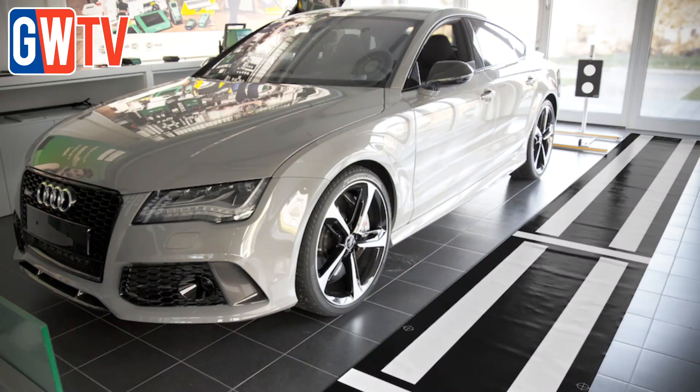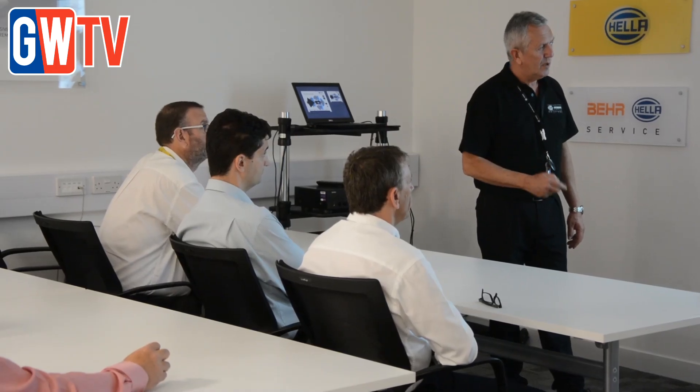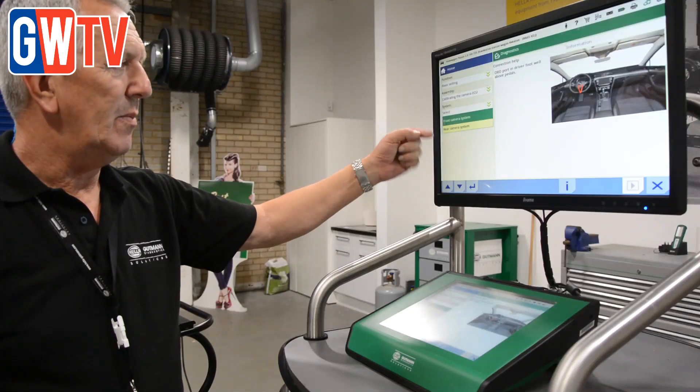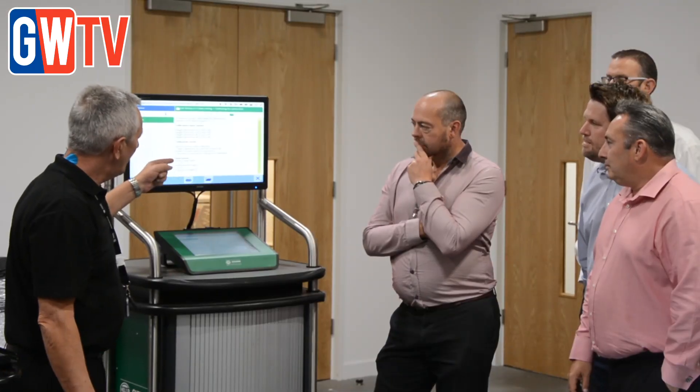Hella Gutmann Solutions' CSC camera and sensor calibration tool enables independent garages to calibrate and repair advanced driver assistance systems. An ADAS awareness course for workshops covers the fundamentals of how the systems work and incorporates a hands-on practical demo, which leaves delegates in the know when it comes to correctly calibrating them.